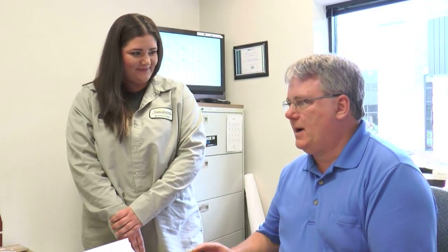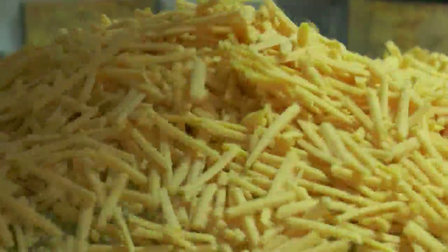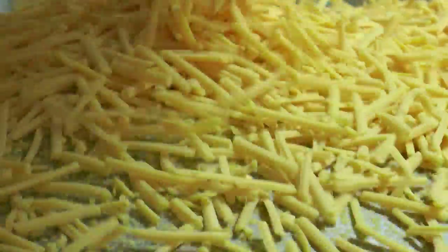On a typical day, I would begin with doing paperwork and talking to the first shift process techs to make sure that there's no information I need to know about quality issues or mechanical issues. I run high-speed packaging equipment, so that's the technology I primarily deal with — troubleshooting that and making sure everything's running well and good quality product is going out.